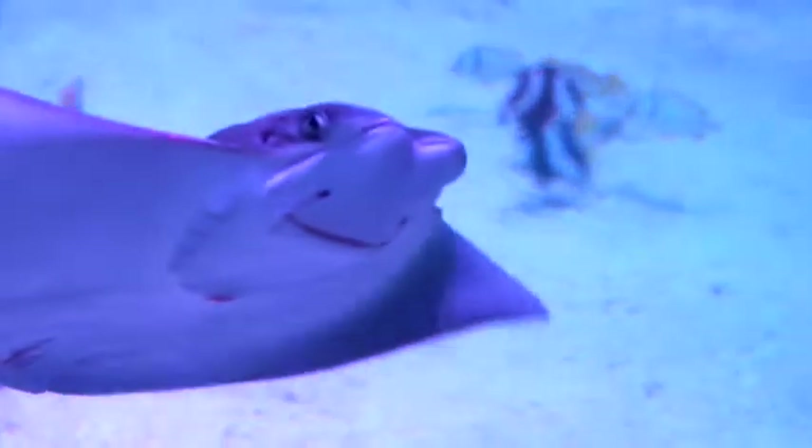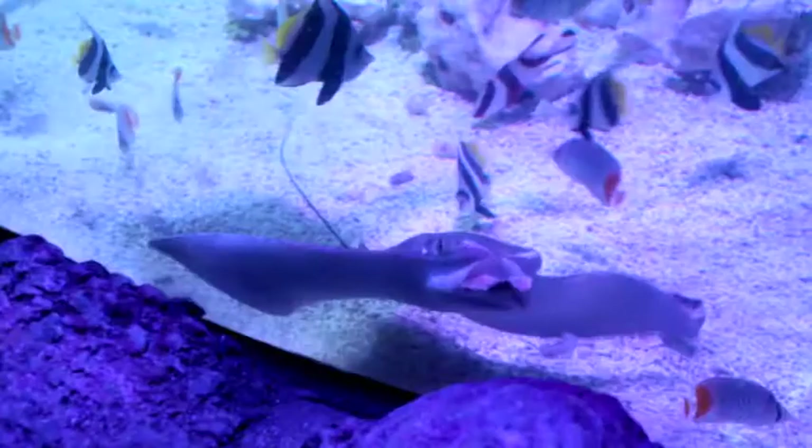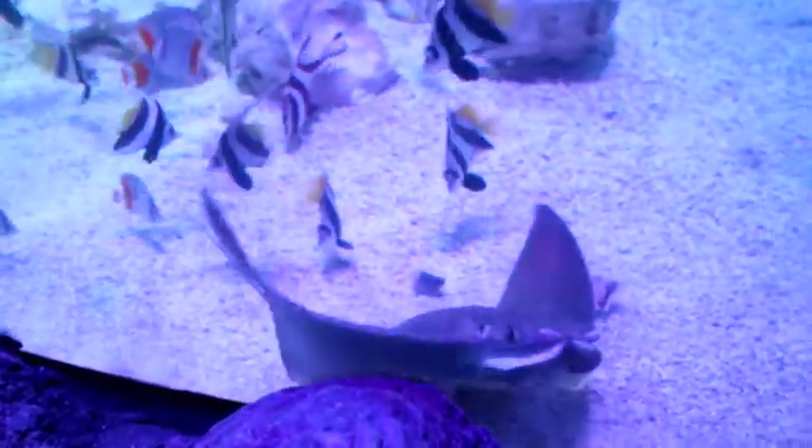So where do these actually come from in the wild? They could be anywhere — you get them all the way up to China, and then you get them mainly in the Gulf of Mexico, America, California.